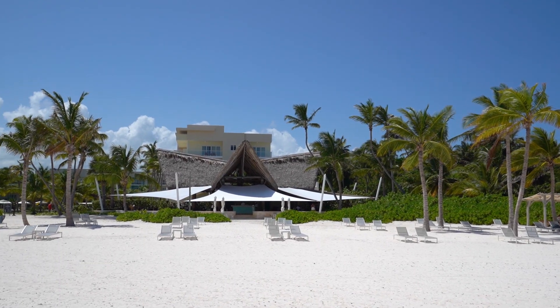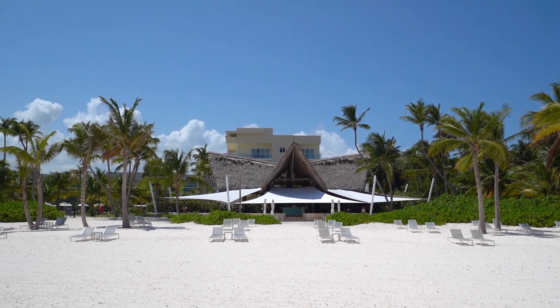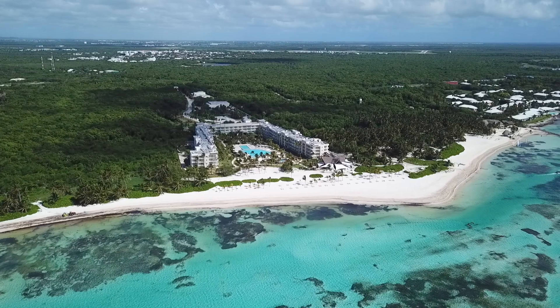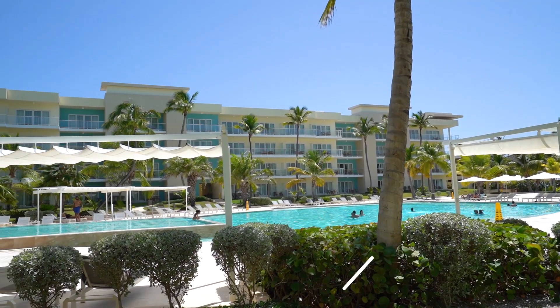If you're interested in windsurfing or kitesurfing, this is actually an area where you can do it. The winds are far less consistent than other places in the Dominican Republic like Cabarete, but one unique thing about this area is you have perfectly flat crystal blue water. So if you do have wind, it is an awesome place to be.